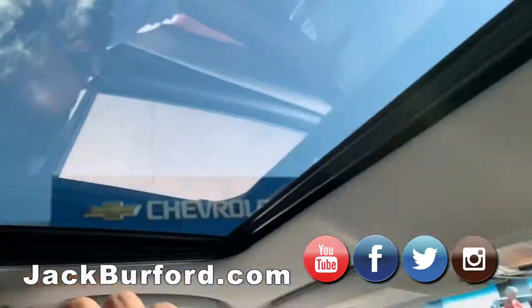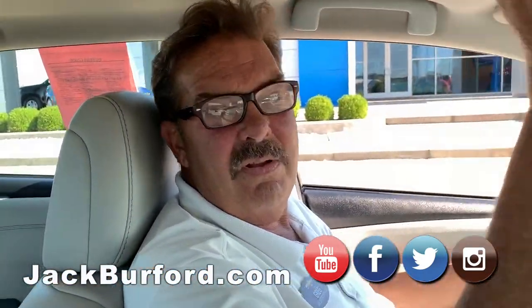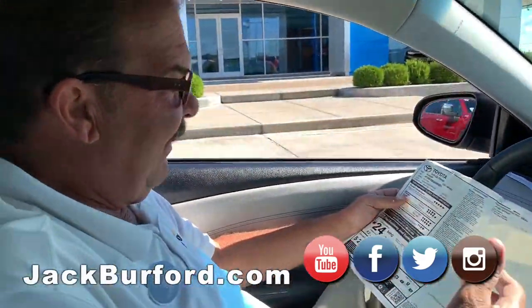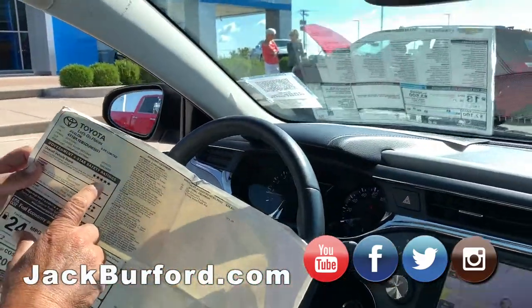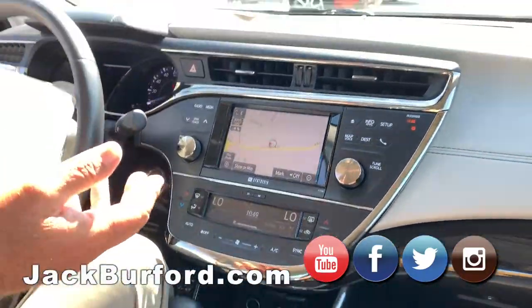Sounds like a jet engine. It's actually sunny on the sunroof today, Greg. That's cool. There's just a few clouds out today. It's getting a little more like fall. Five-star crash rated, which is as safe as it gets. Insurance is not going to kill you on this.